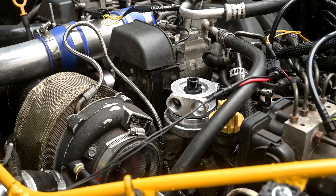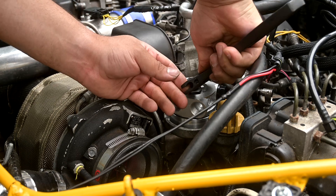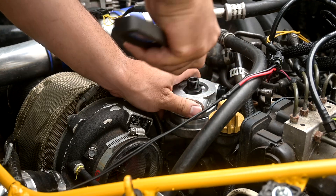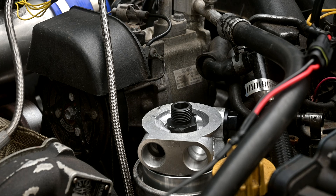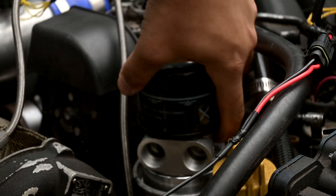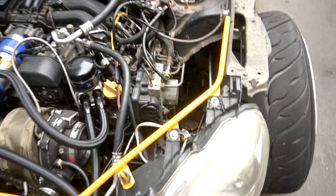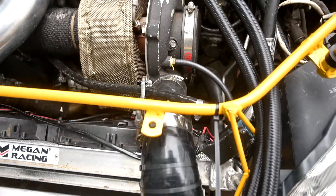I'm going to keep it kind of angled and then tighten this down. Alright, that's pretty tight. Now we're going to put the oil filter right on top. That's looking good so far. I'm going to run the lines under here and I think I'm going to run the oil cooler right out in front here.